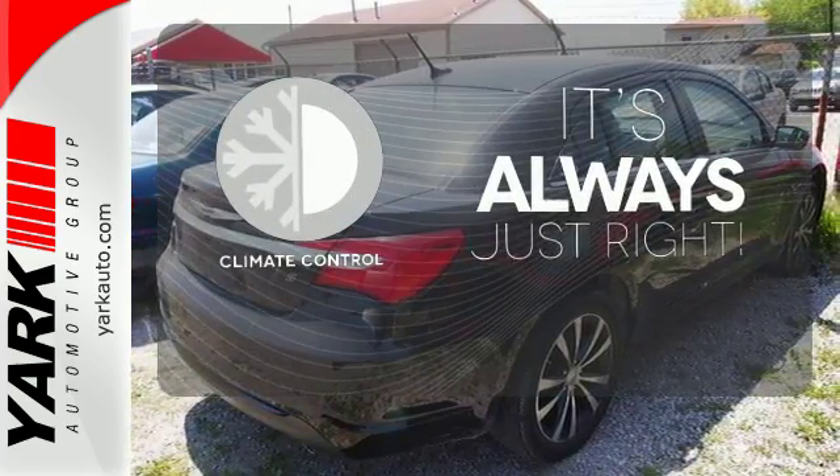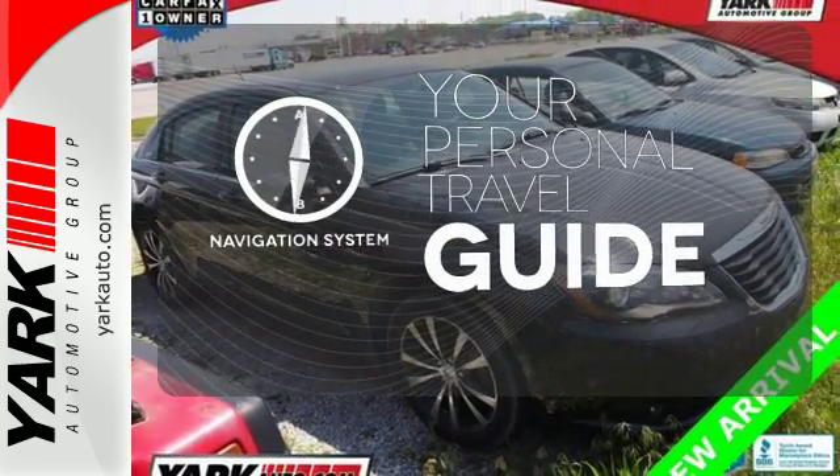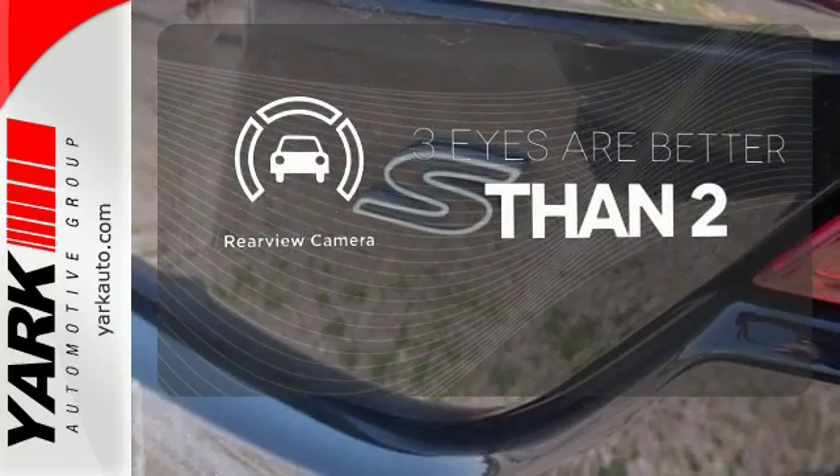Set it and forget it with the climate control. It comes with a navigation system to easily guide you to your destination. The backup camera gives you a clear picture of what is behind you.